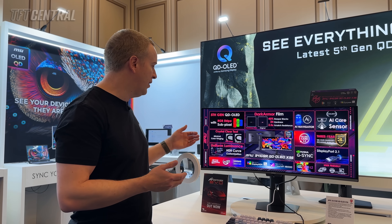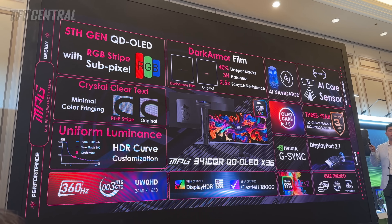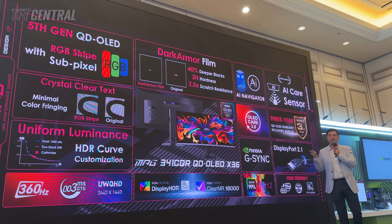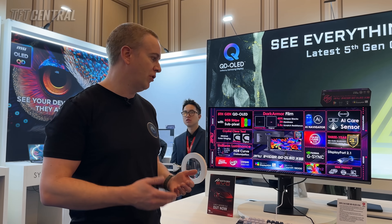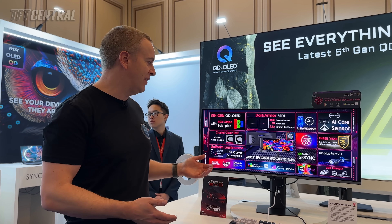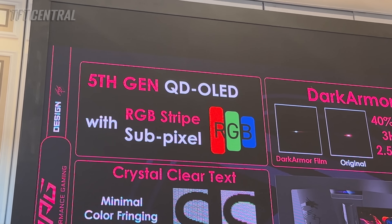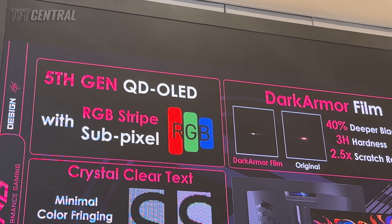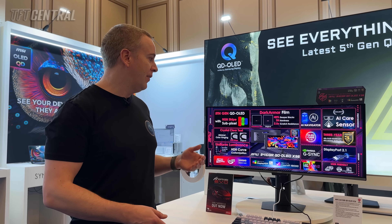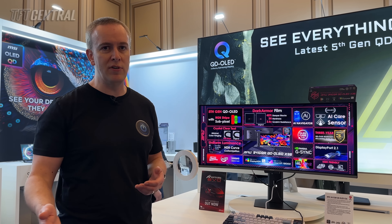MSI are also introducing what they call their uniform luminance mode, which allows you to customise the HDR curve in the peak 1300 mode and the True Black 500 mode. The screen is also certified under VESA DisplayHDR 500 True Black tier — a step up from the True Black 400 tier we've seen on previous 34-inch ultra-wide monitors. For SDR, there's also an increase in luminance from the 250 nits on previous gen panels to 300 nits now.